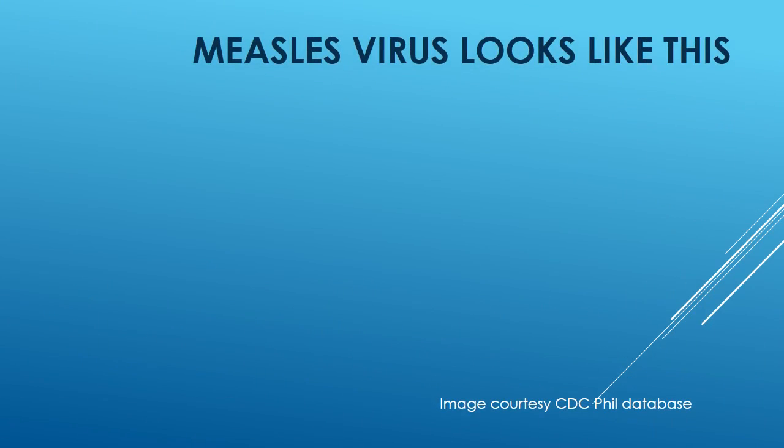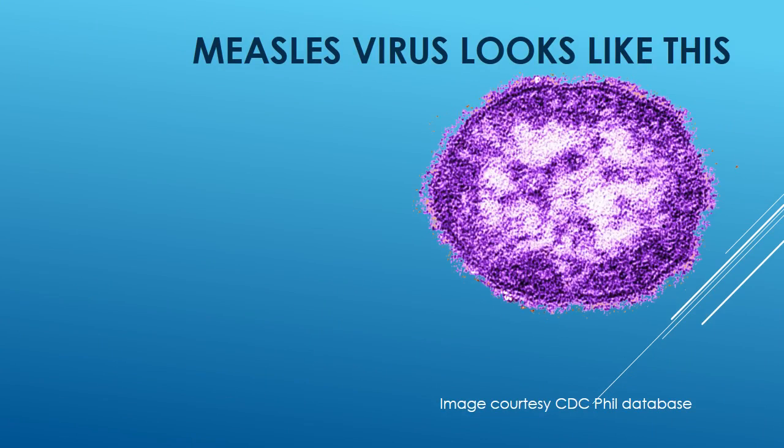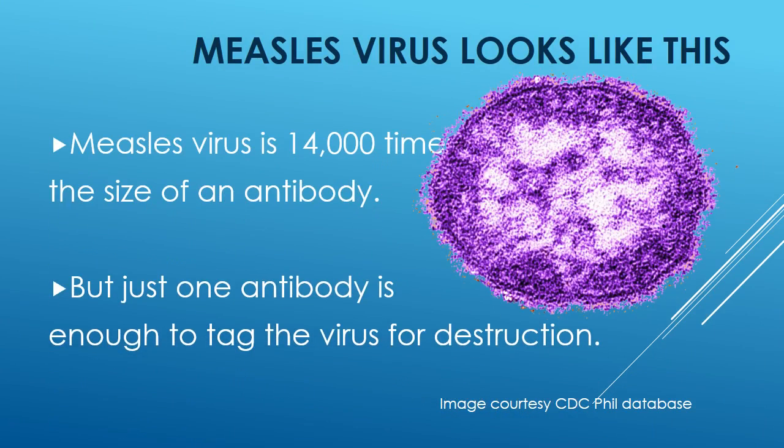Measles virus looks like this. The measles virus is 14,000 times the size of an antibody. But it just takes one antibody, and that's enough to tag the virus for destruction.